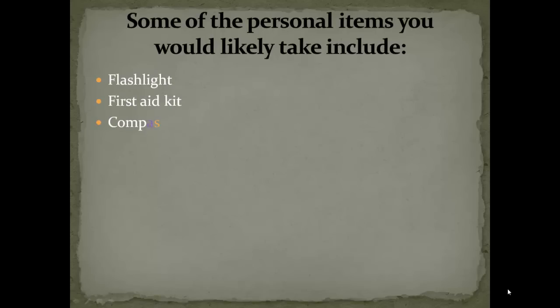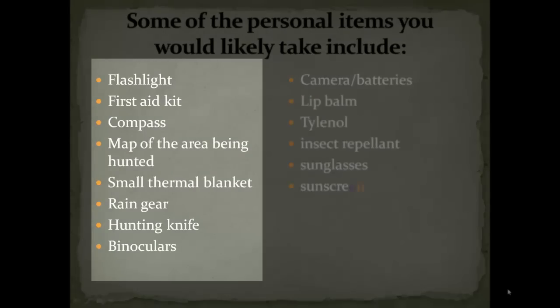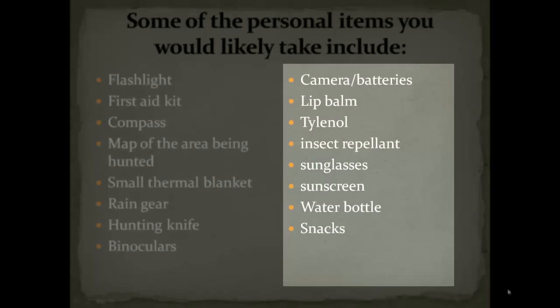Some of the personal items that you'd like to include in that backpack would be a flashlight, first aid kit, compass, map of the area that you're hunting, a small thermal blanket, some rain gear, a hunting knife, binoculars, a camera with batteries, lip balm, some Tylenol or aspirin, insect repellent, sunglasses, sunscreen — especially for early in the hunting season — a couple of bottles of water, and obviously some snacks to keep you going.